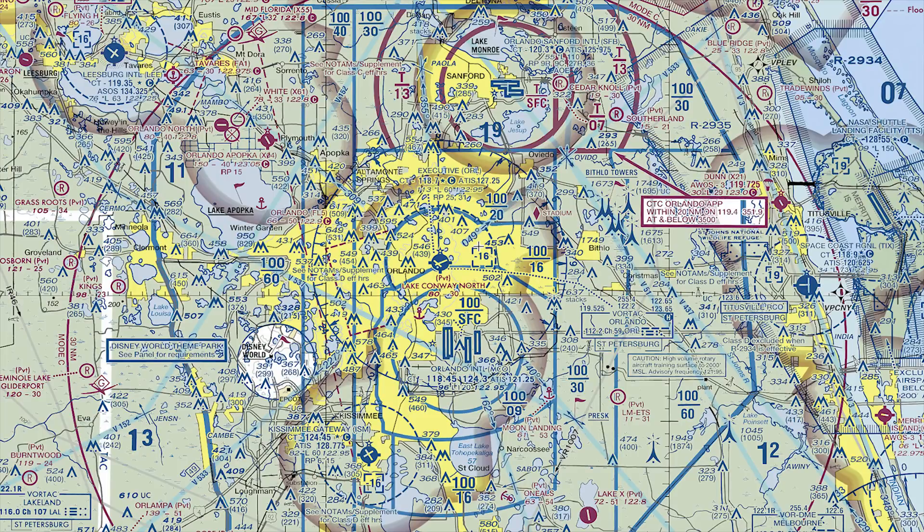Look at this VFR sectional chart here with me — Orlando's airspace. To the north you see that magenta, that solid magenta line showing the Class Charlie airspace of Sanford. You can see the dashed blue lines down south of Kissimmee showing the Class Delta airspace. You can see the solid blue lines of that Class Bravo airspace of Orlando. And when we look at it in this two-dimensional view, it looks like a lot is going on — a lot of areas we can't fly. But nothing could be further from the truth. You have to remember that airspace is three-dimensional.